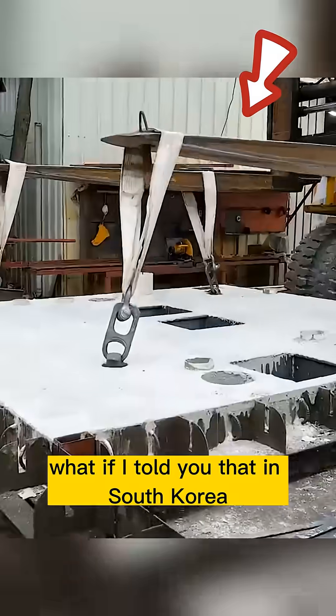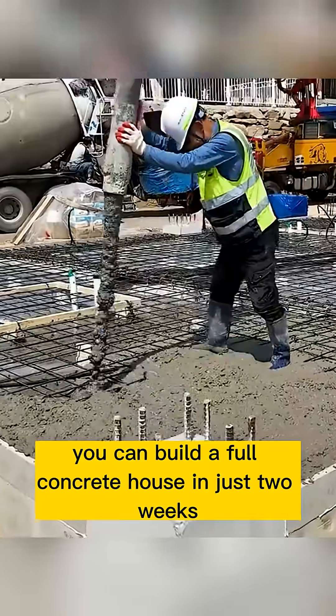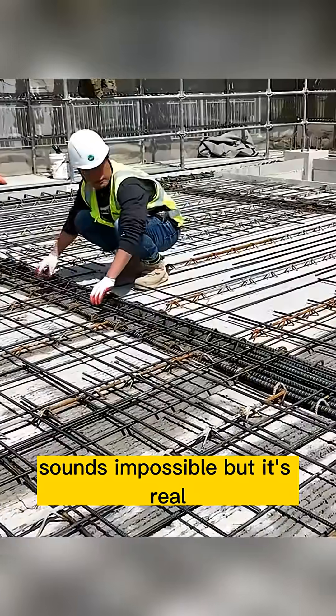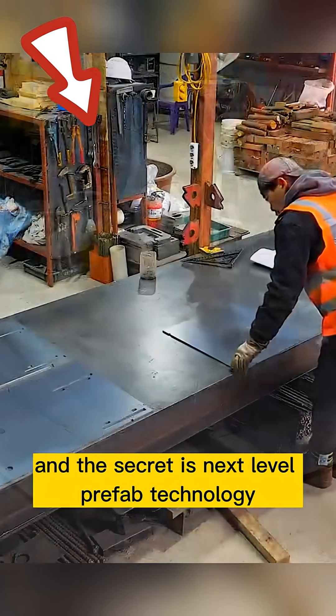What if I told you that in South Korea, you can build a full concrete house in just two weeks and move in immediately? Sounds impossible, but it's real. And the secret is next-level prefab technology.